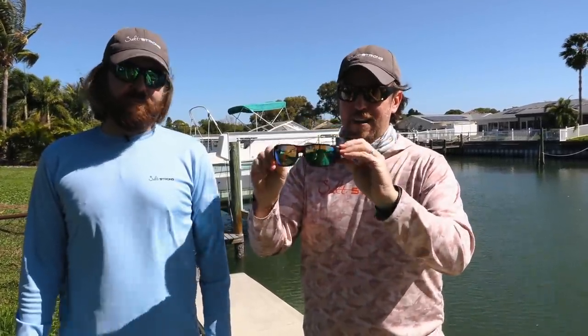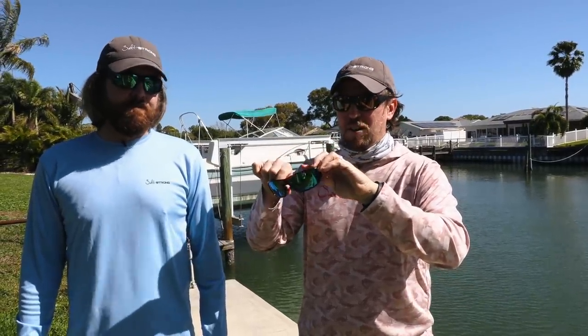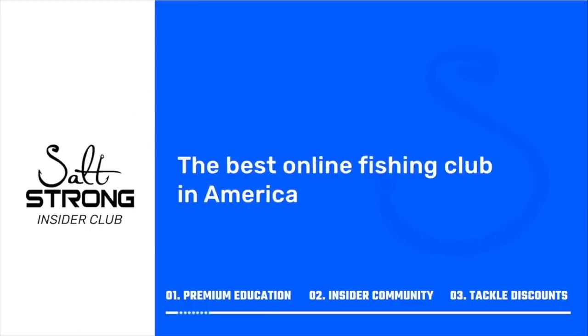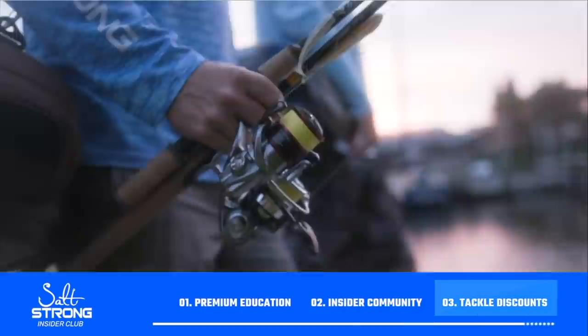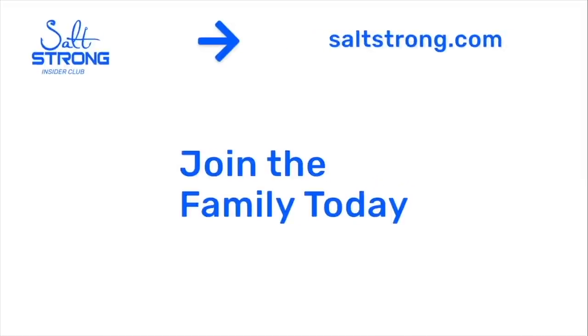Make sure to stay tuned to saltstrong.com. Join us in our insider club and get up to 20% or more on everything in the store at fishstrong.com. We do have some of these Smith Guide Choice in stock as we're filming — they do go fast every time we get some in. Click down below now, thank you guys, subscribe, we really appreciate you. If you're new to Salt Strong, just know that we're the best fishing club in America — we guarantee you'll catch more fish while saving money on all the tackle you need, through premium education, our exclusive insider community, and huge discounts on the best tackle for saltwater anglers.